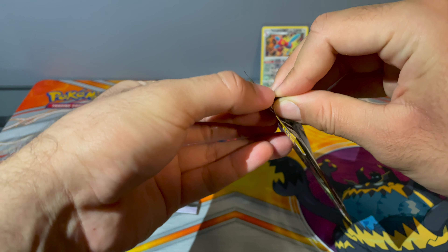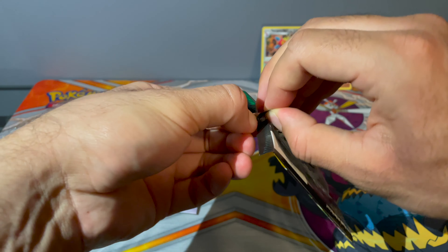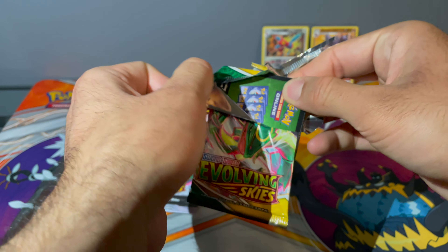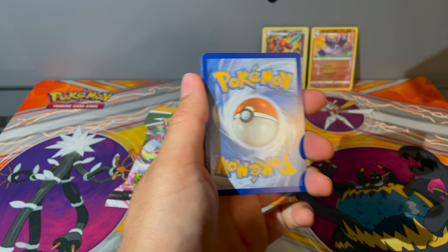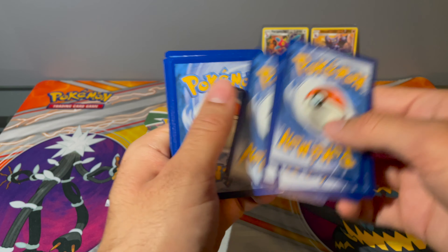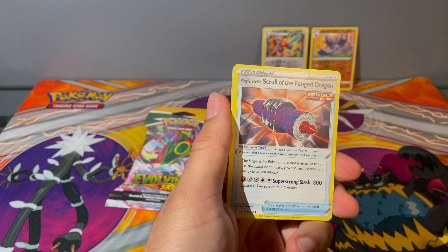I would definitely have to try this trick a lot more times, and it would have to be right when these packs are restocked. I'm not sure when these ones were restocked — could have been a while before I got there. So next time I'll try to play it a little closer to the restocking date. Come on — there we go! Please be something good.